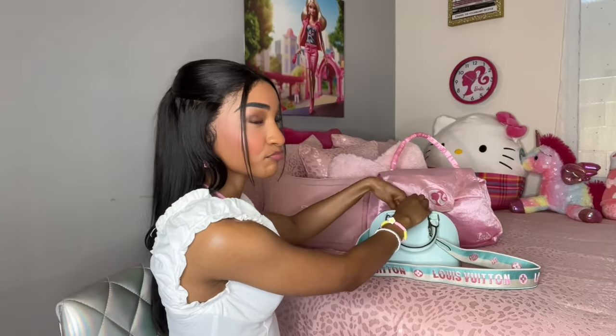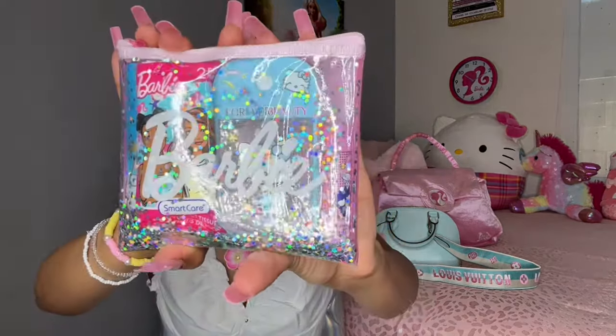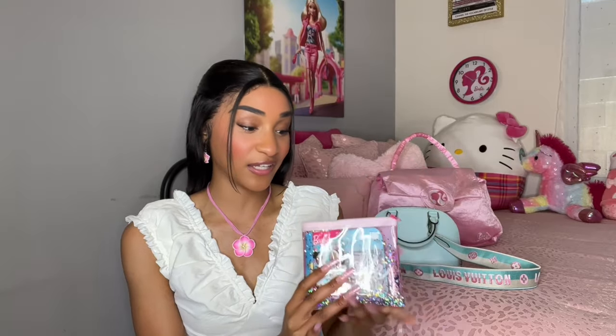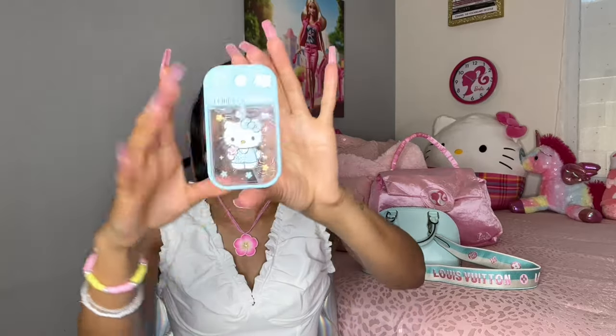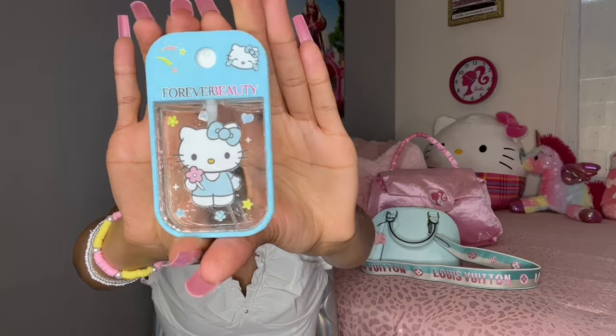We're still digging in the purse — I have my Barbie pouch. I love this pouch, it's so girly and it has sparkles. These kind of pouches are great because you can put all your cute self-care stuff in here. The first thing inside my Barbie pouch is my Hello Kitty hand sanitizer — this is so cute and it smells so good. I got this from my local beauty supply store — they had all the Sanrio characters and I chose Hello Kitty. She's blue and she has a flower — the packaging just screams spring and summertime.